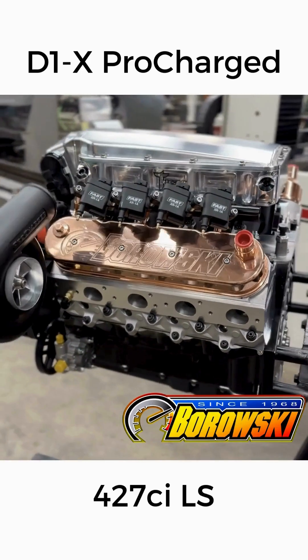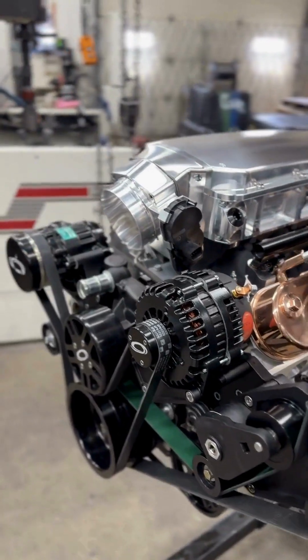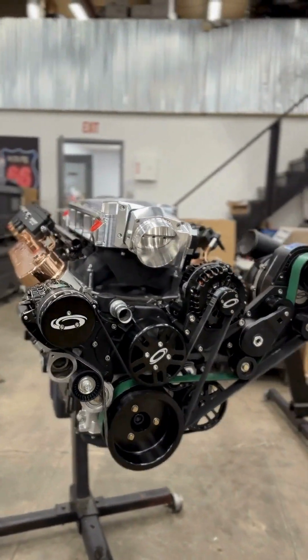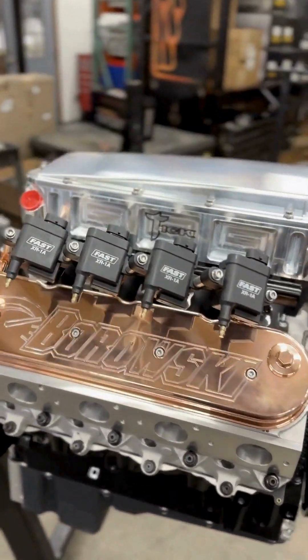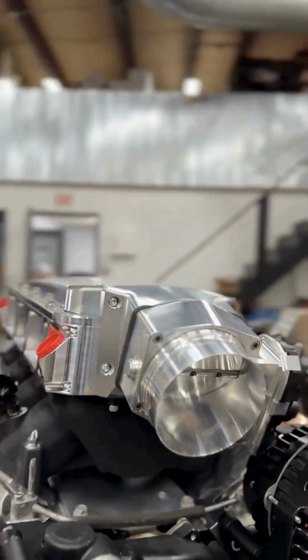Our customer wanted over 1,000 horsepower in a tight, clean, and easy-to-install package that looked great and had excellent street manners but could take a beating. The solution was this 427-cubic-inch LS with a ProCharger D1X accessory drive topped with a low-rise TIC performance intake manifold intercooler combo.